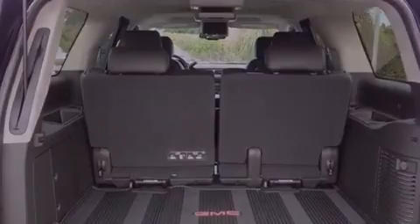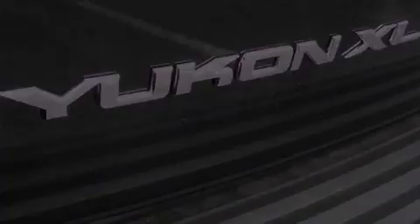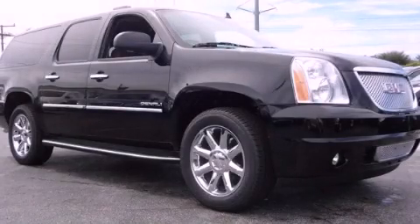And the heated seats can warm you up in seconds, keeping you and your passengers comfortable the whole trip. Contact us today to arrange your test drive.